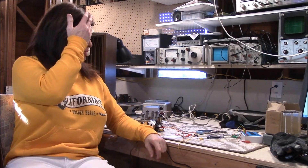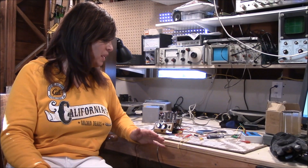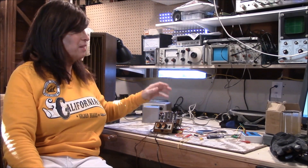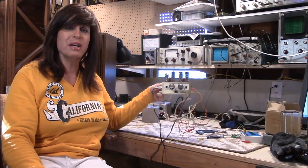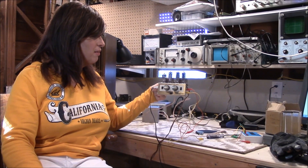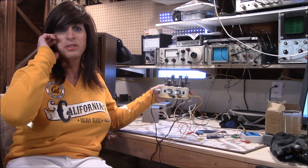Hi everybody and welcome to the shop. Kind of a strange name for a little beast here, and today I'm going to be doing something very interesting. It's not often that something small is generally dangerous, and I'm talking about in the world of amplifiers and electronics. Of all the amplifiers, oscilloscopes, signal generators, frequency counters, and receivers here, by far this little unit — the TrueTest Stereo 5, made in Japan — is without a doubt the most dangerous but the coolest product.